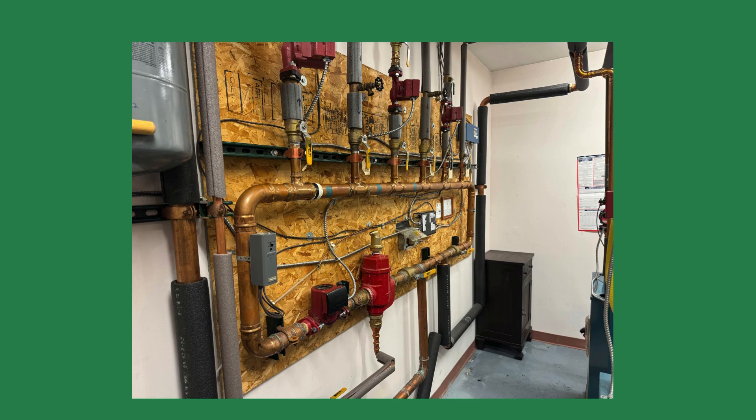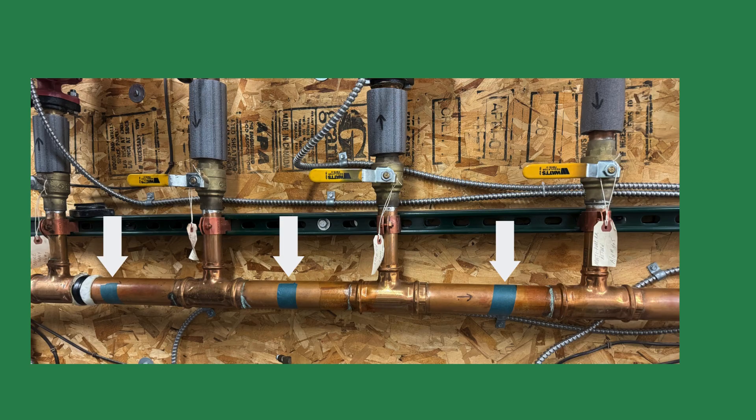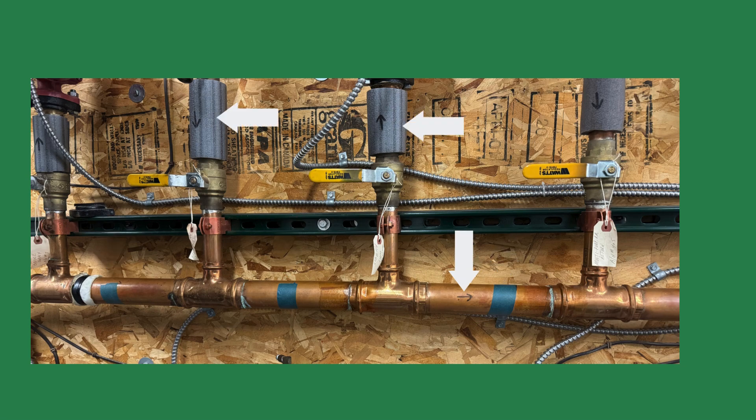Well, a couple of reasons. The first was the patches of tape on the copper tubing. When using an infrared temperature gun on copper tubing, the thermometer will not get an accurate temperature reading due to the emissivity of the copper. To get a proper reading, technicians will place tape on the tubing.